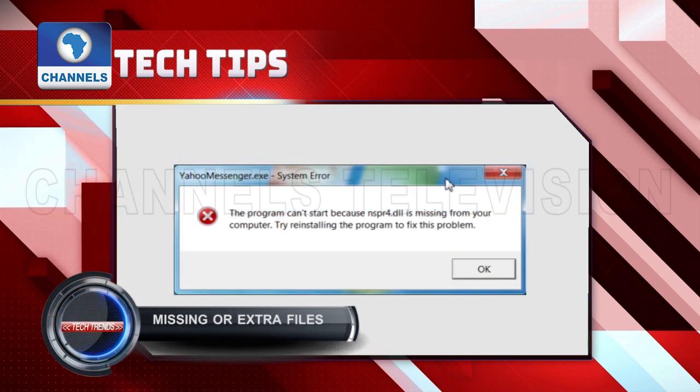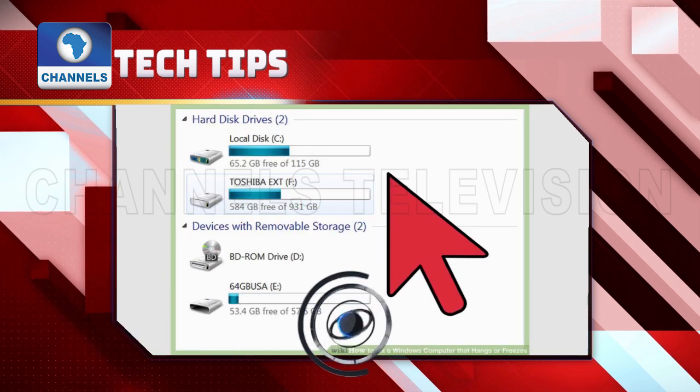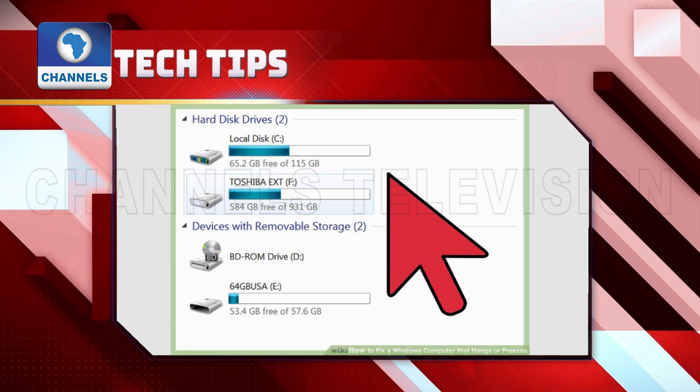Missing or extra files. Keep track of the size of your hard drive. A virus may install copies of itself or unwanted files on your computer. Viruses also delete files unexpectedly.